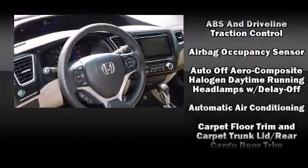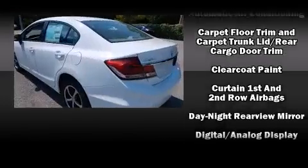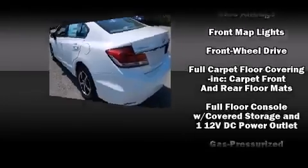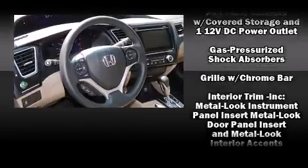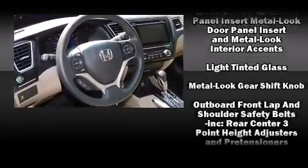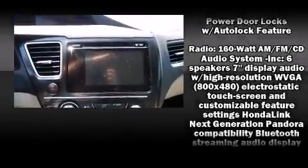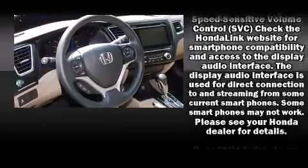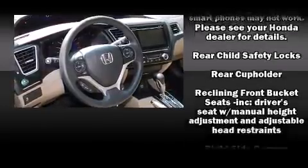Honda ensures the safety and security of its passengers with equipment such as dual front impact airbags with occupant sensing, front side impact airbags, traction control, brake assist, a security system, and ABS brakes.